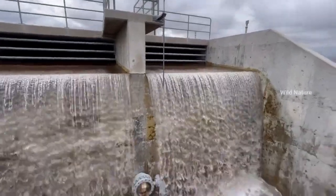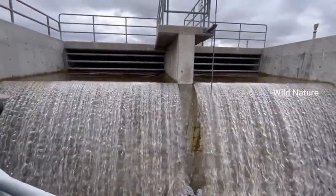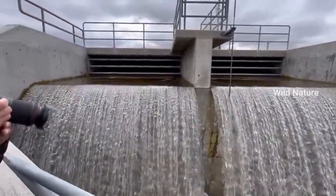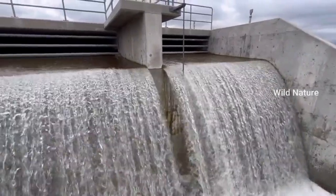Flooding has already impacted parts of the Wasatch Front even though Utah hasn't seen a long stretch of warm weather. To help regulate flooding concerns through the spring runoff season, water conservancy districts are coming together with a solution.